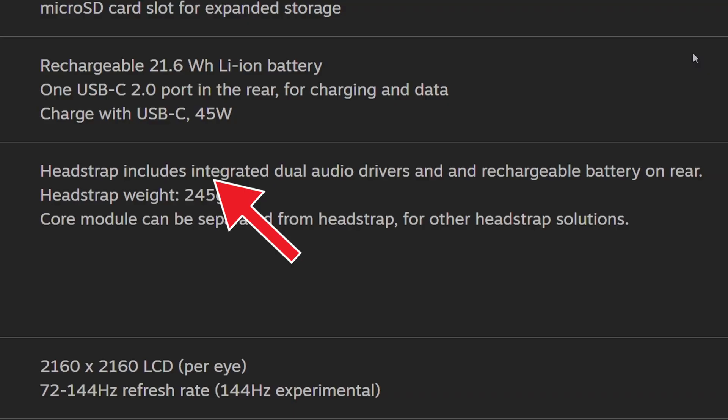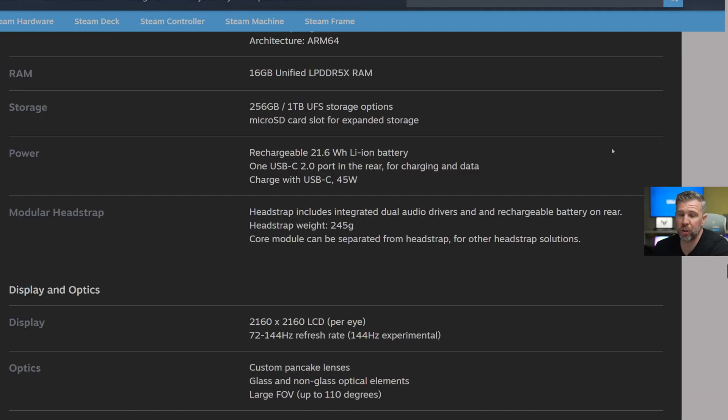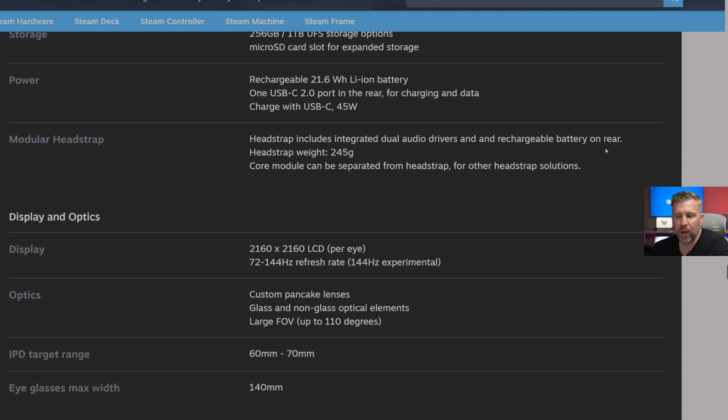The head strap is modular and includes dual audio drivers and a rechargeable battery on the rear. I wonder if you can swap that battery for extended battery life — I'm sure there will be a lot of mods, including maybe bigger batteries you could buy from a third party and put on the headset.